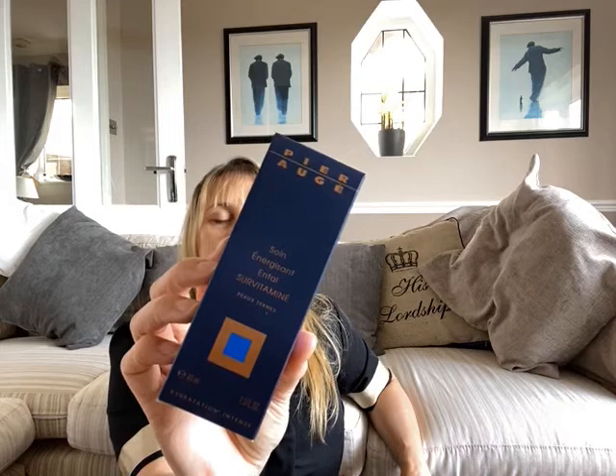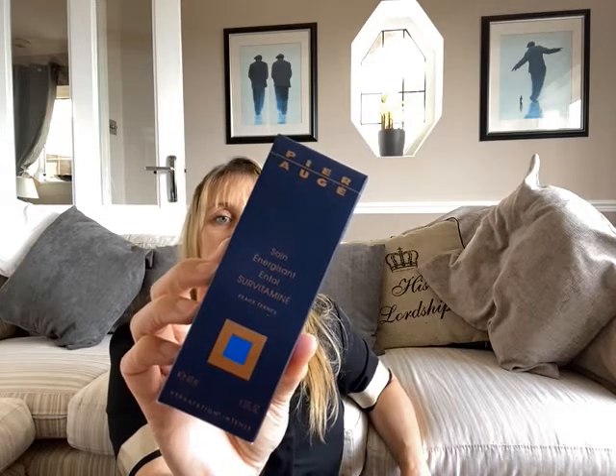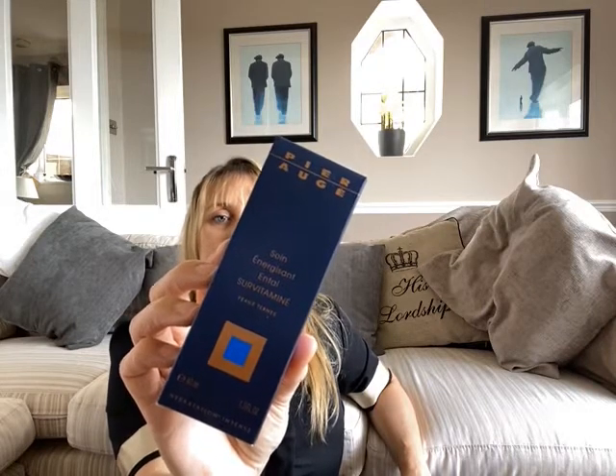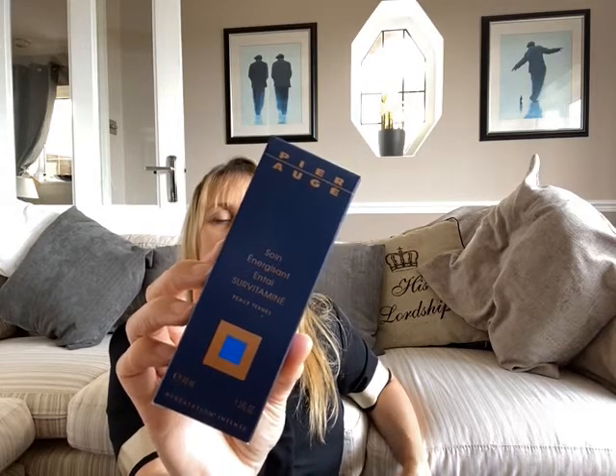Beeswax is softening and fights against dryness and external aggressions. Shea butter has repairing properties and protects from skin dryness. This also helps to nourish and soften the skin. It contains pro-vitamin B5, which strengthens the skin barriers — really good for healthy skin.